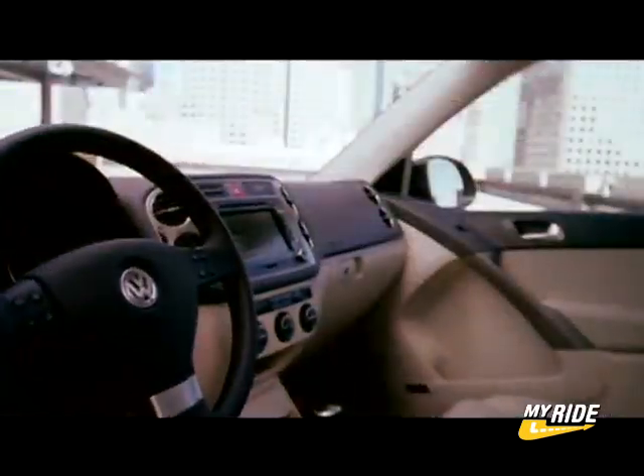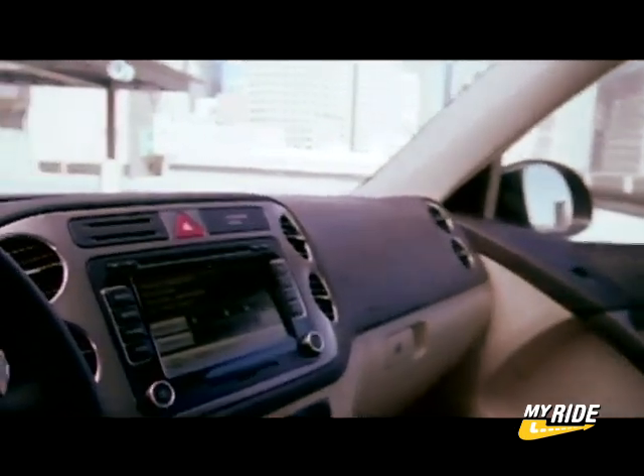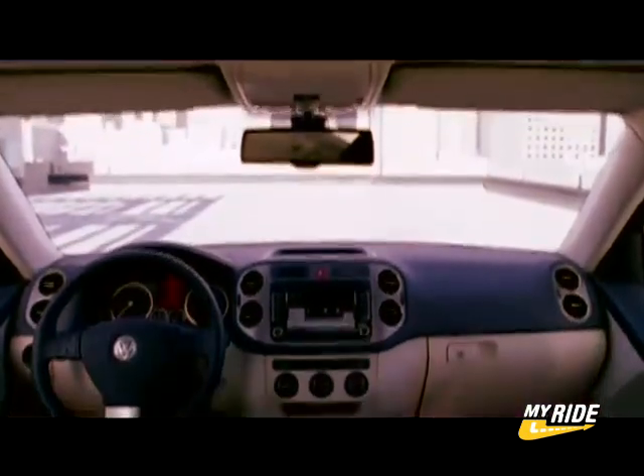The interior is modern and straightforward. The center stack is dominated by a touchscreen, which will no doubt handle the entertainment and navigation systems. Speaking of navigation systems, the Tiguan's radio nav system guides occupants back to the pavement when used in off-road mode.